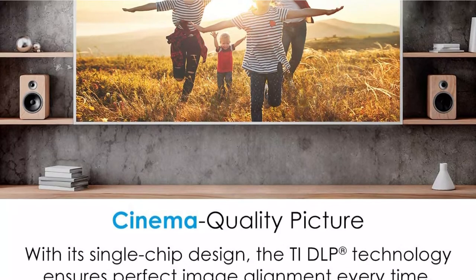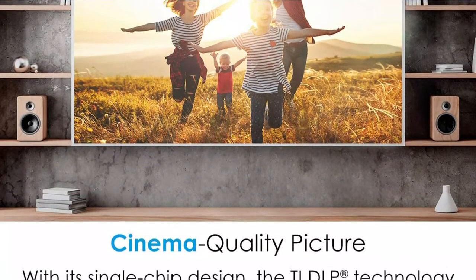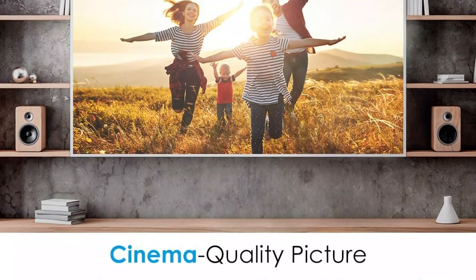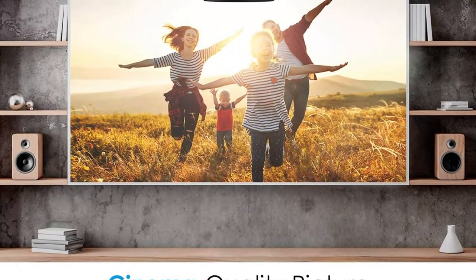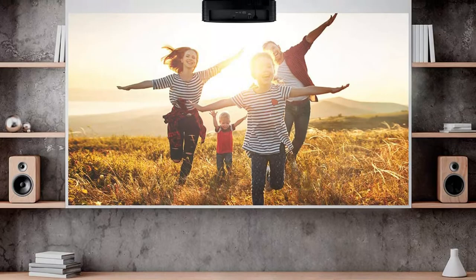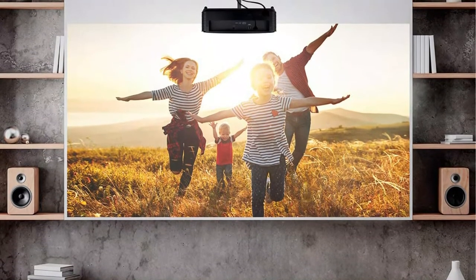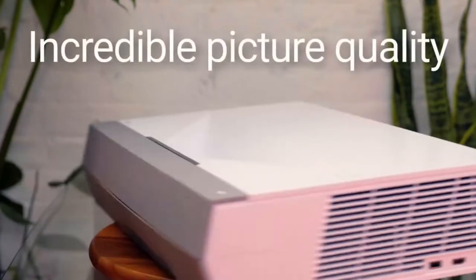Additionally, the Optoma's image modes are less flexible, and the bright mode produces an unusable green image. It is much nicer to use the vivid or cinema modes. It's likely that you'll need to put your shades down if you're watching during the day, especially if you don't have a screen. Furthermore, the H146X produces a punchy image due to its high contrast.